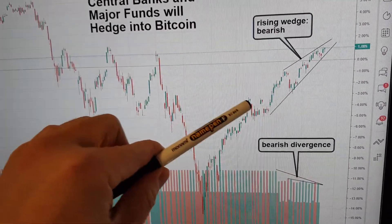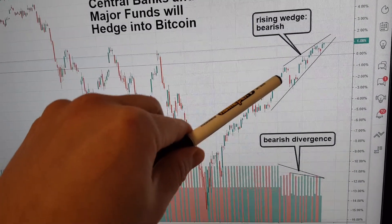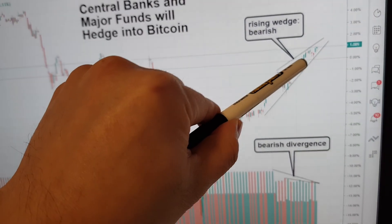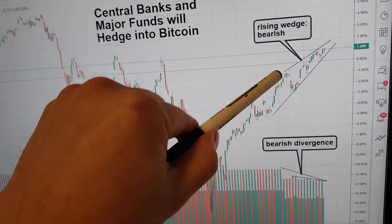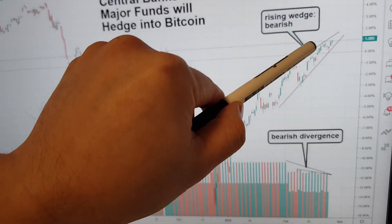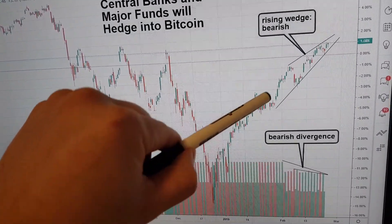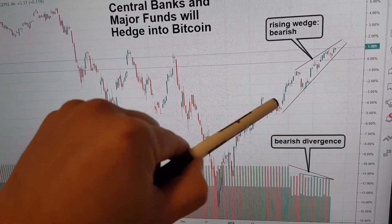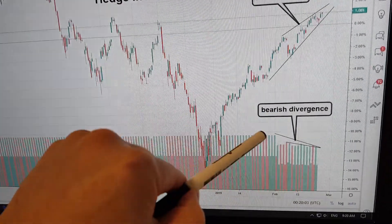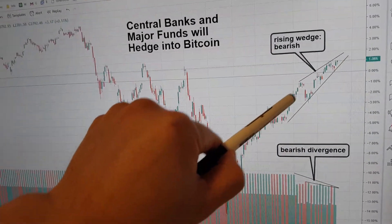Volume is going down as price is going up. What that means is there's less and less people buying, but the people that are selling are letting people buy. That's why you can have less buyers and have the price go up — because the selling volume is now starting to decrease. Everyone that was smart has already sold right up here, and even those people didn't know the price would keep escalating like this.